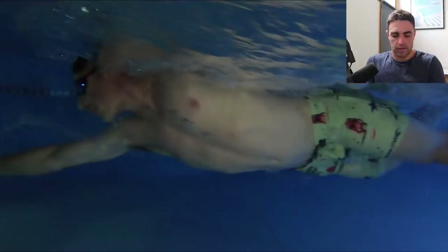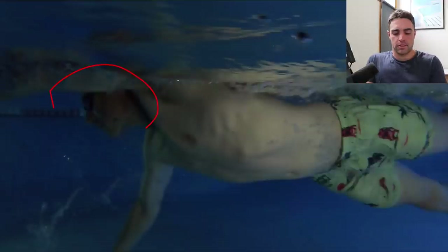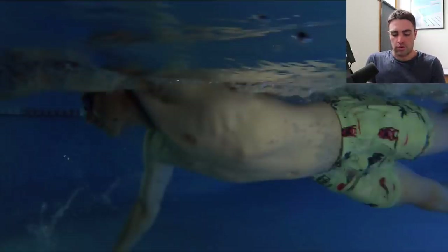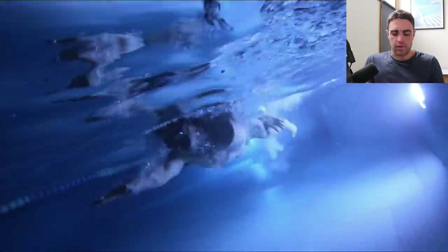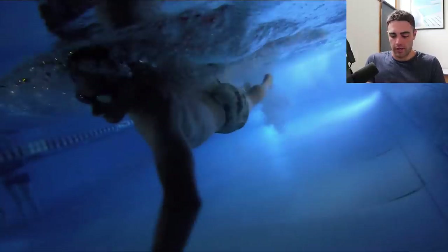The reason being: see where the chin is? When the chin comes that far forwards, we typically find that the lower back tends to arch a bit, which can push the hips down. Now, the head position does not dictate the body position — it contributes to it. It's certainly a factor, but it is not the only determining factor.